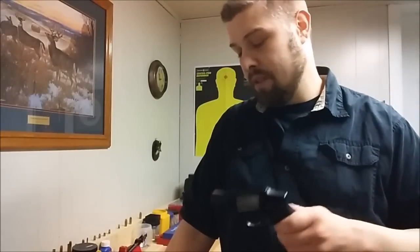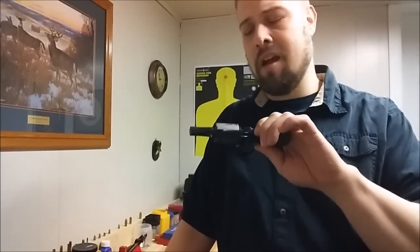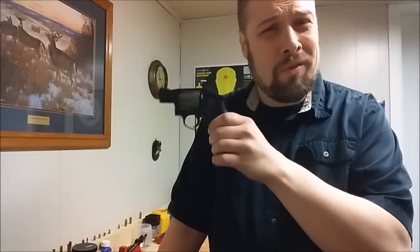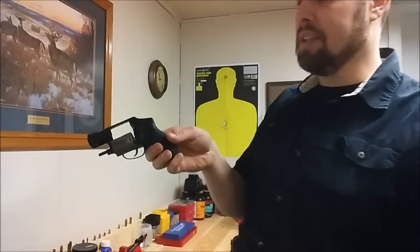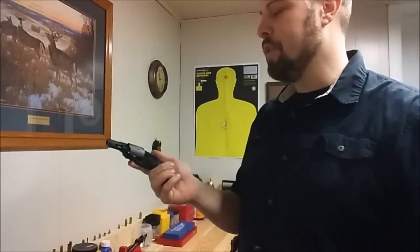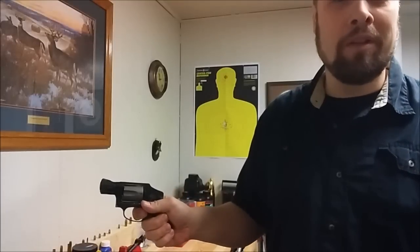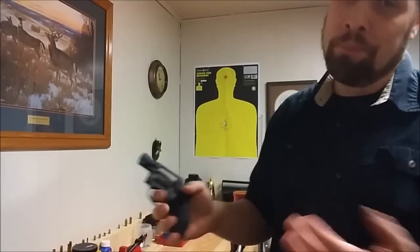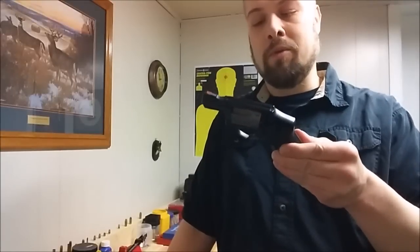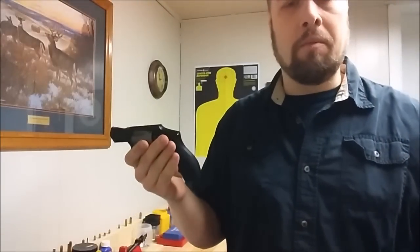Number eight: it's safer — much safer. These things are very difficult to get a negligent discharge on, especially these double-action ones that don't even have a hammer spur you can cock. Pretty much the only way to set this gun off is for the cylinder to be free and for the 12-pound trigger to be pulled and cycle the whole gun. It's not going to be an issue if you drop it, and there's no cocked hammer. It is just about your safest firearm you can imagine — very, very safe.